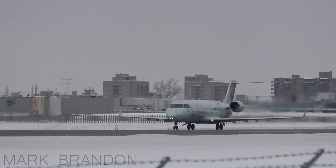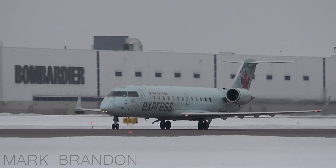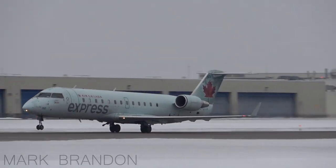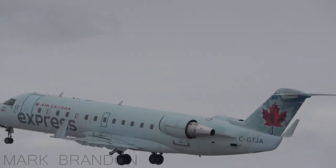Montreal Tower, Average 223, ILS 24L. This is 223, Montreal, altitude 3010, number one. Average 223, we'll continue for 24L.